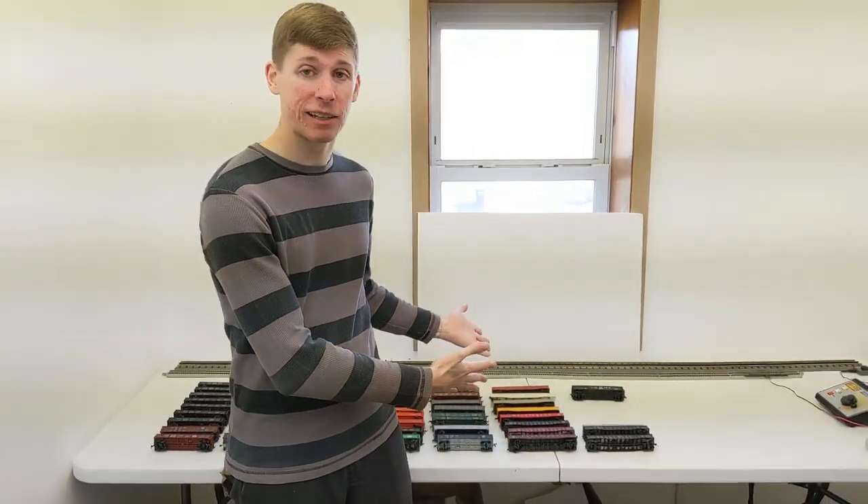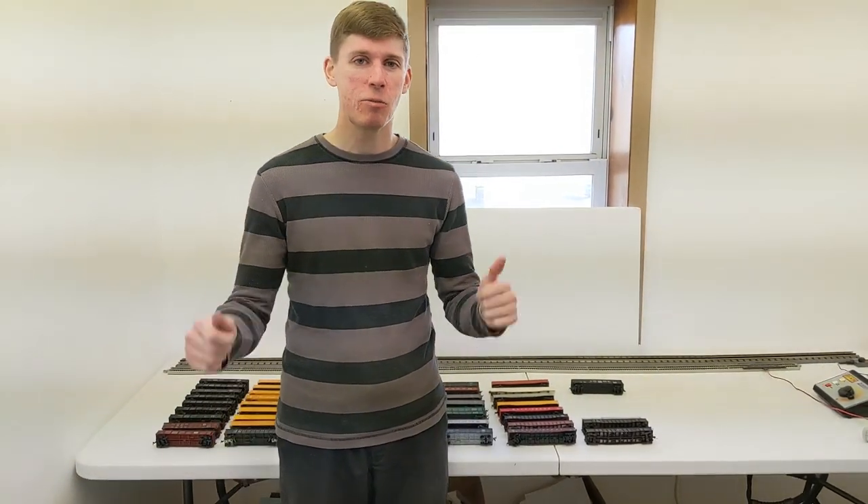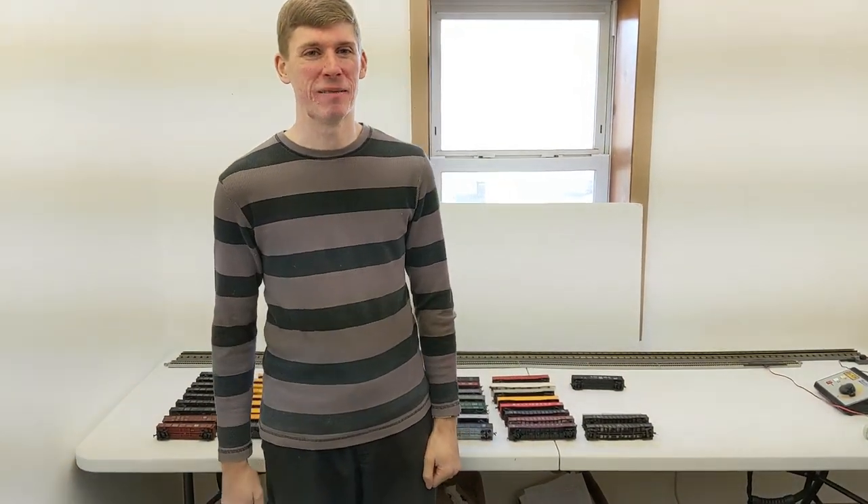Hey guys, welcome back to Trains in the Valley. Today we're going to be checking out the collection that we've been going through the last couple of weeks, so let's see what HO scale finds we got.